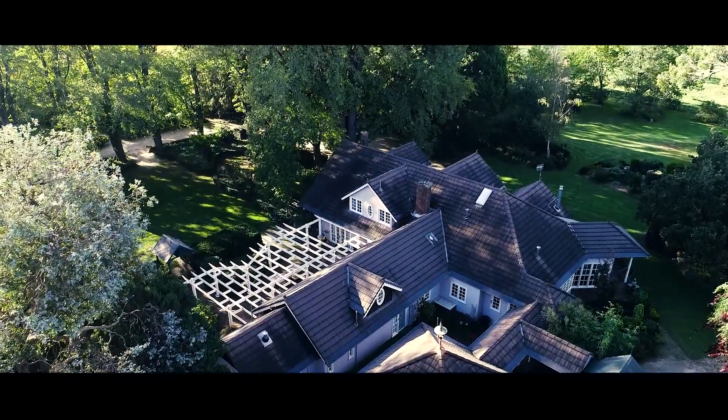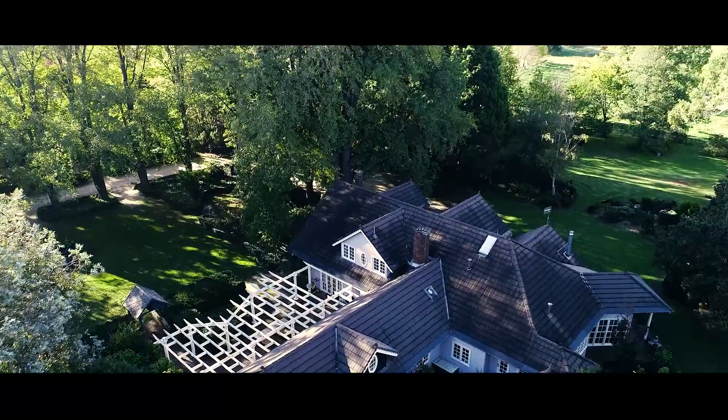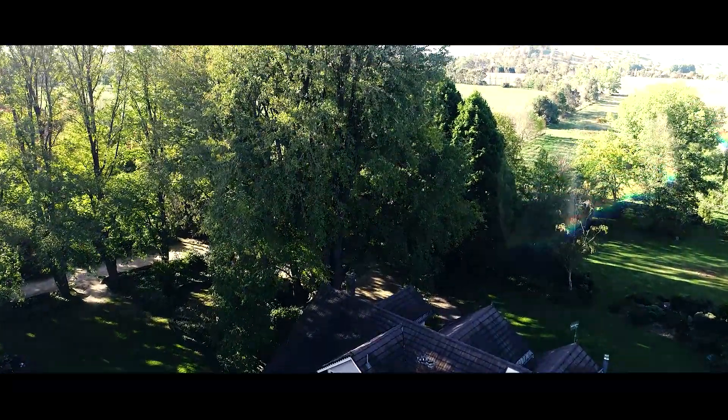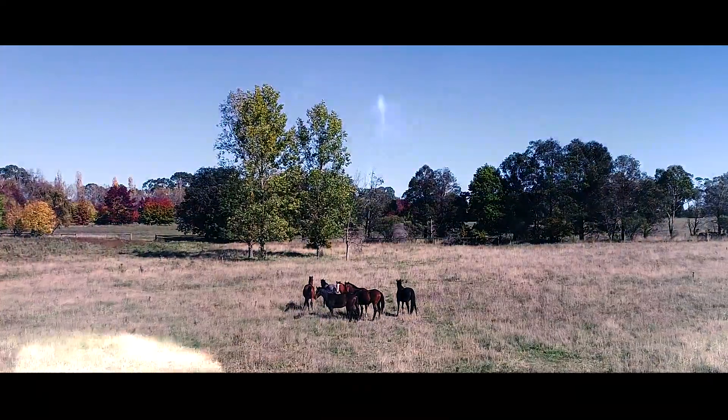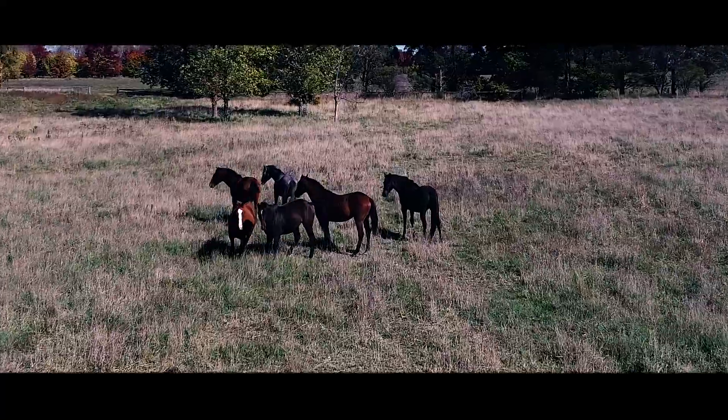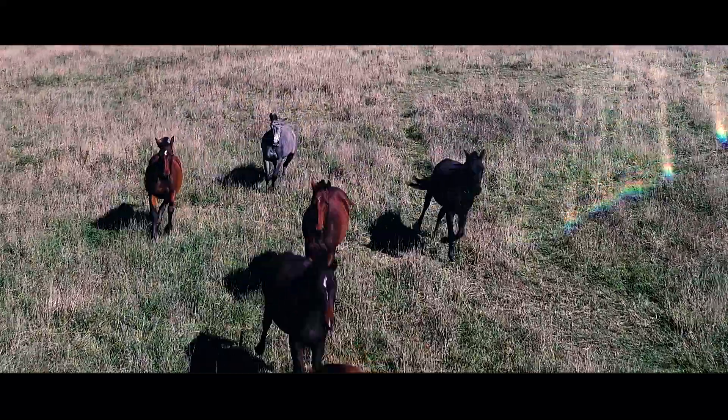The gardens were developed too over those years, with some magnificent trees and gardens throughout the grounds. It's a great property all in all, and probably one of the best in Glen Innes, particularly on a small acreage.